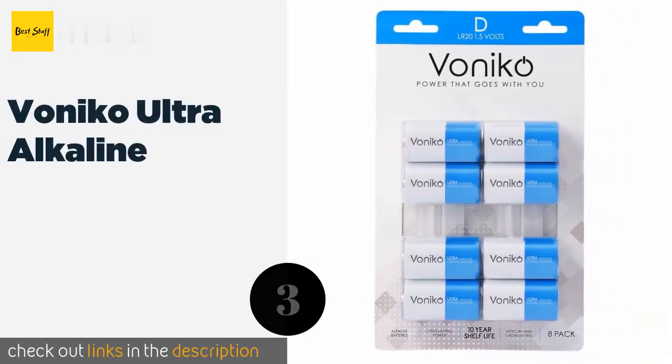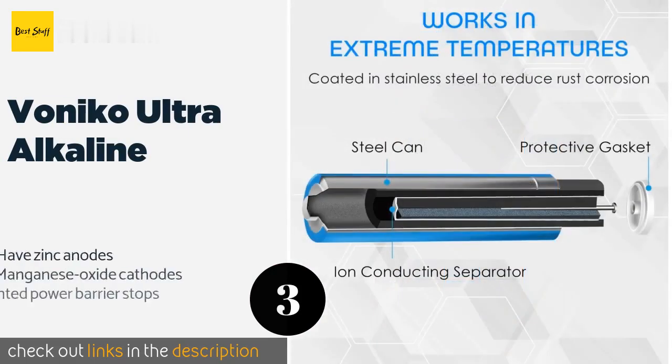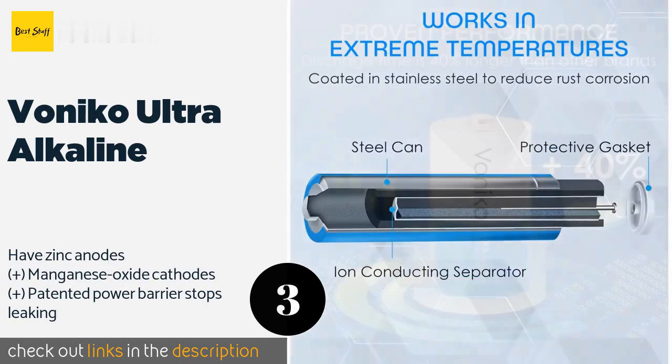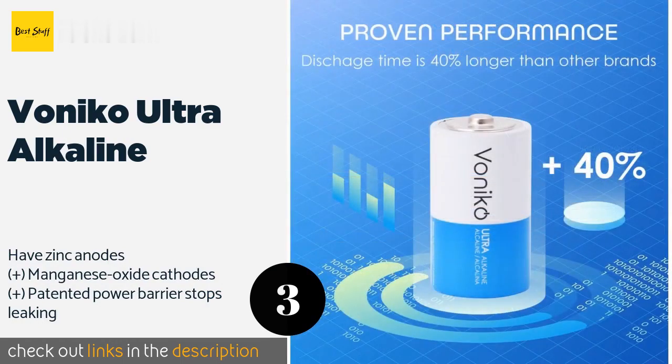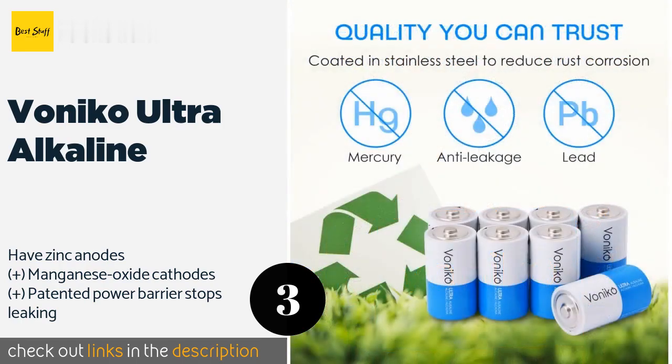The next product is Vonico Ultra Alkaline. With stainless steel bodies that reduce the risk of corrosion, the Vonico Ultra Alkaline offer a potential output of 18.4 amp hours. They are manufactured without the use of cadmium, lead and mercury, which helps to make them somewhat more environmentally friendly. The price is around $14.